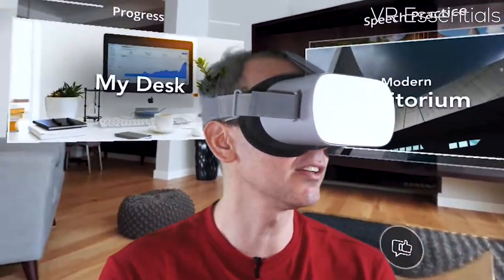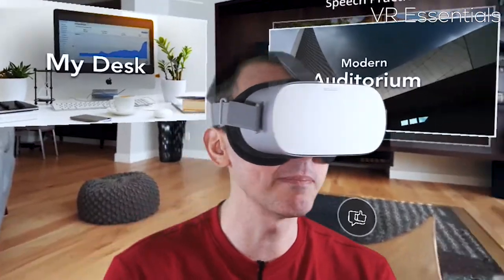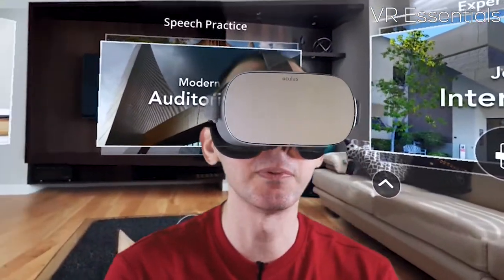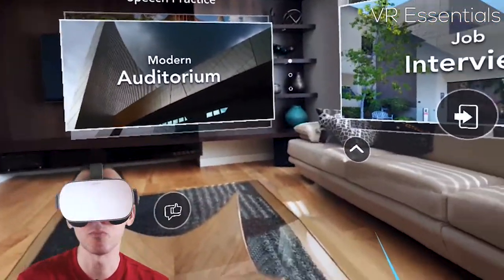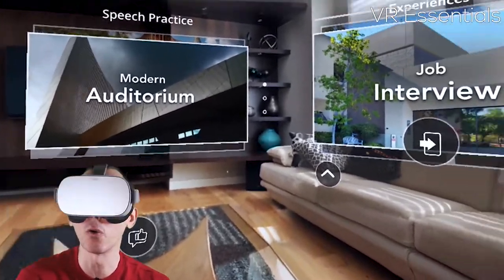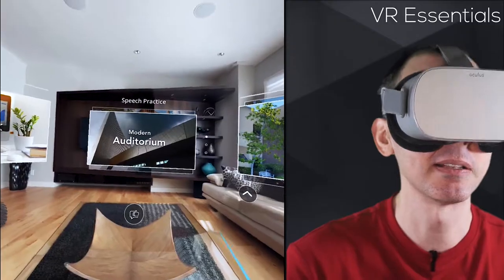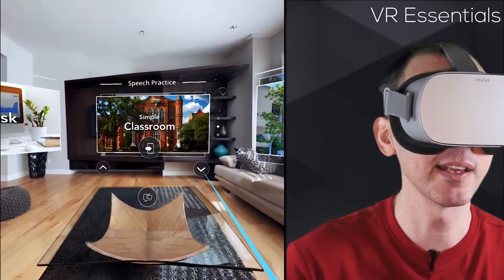These guys have actually done quite a good job when we compare to Virtual Speech. I will do a side-by-side comparison in a separate video, but for this specific app there are a few bugs here and there, but I do like what they've done. I think this app is much more useful for job interviews than it is for speech practice. But let's go into some of the rooms so I can show you very quickly what it's like.